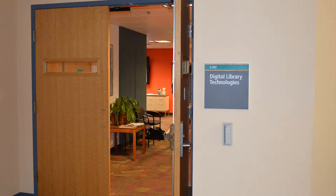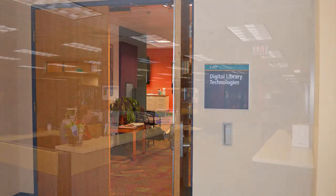The basement of Paterno Library contains Digital Library Technologies (DLT) and iTech.